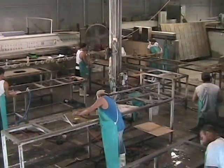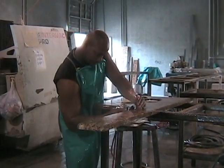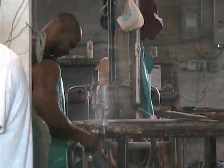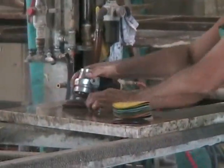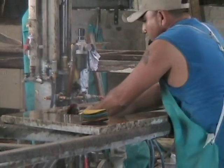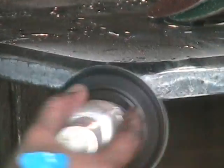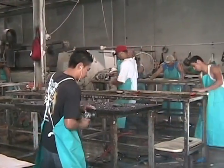Now the granite is moved to the finishing and polishing department. Skilled craftsmen grind and sand the edges of the countertop to the desired shape. The abrasive pads on the grinder are changed throughout the process to a progressively smoother texture. Once the shape is achieved, they polish the edges to be as smooth as the surface.